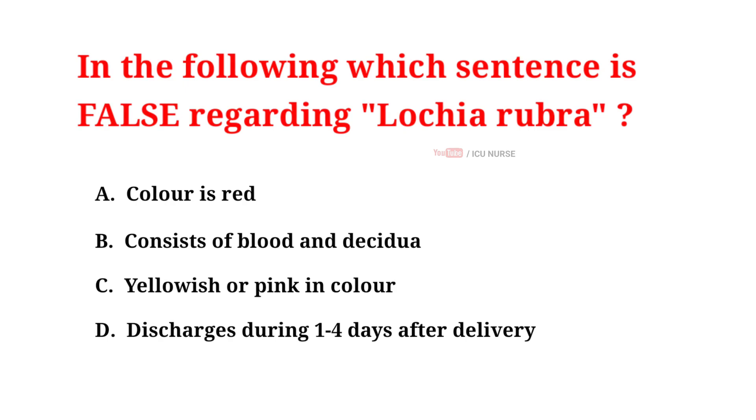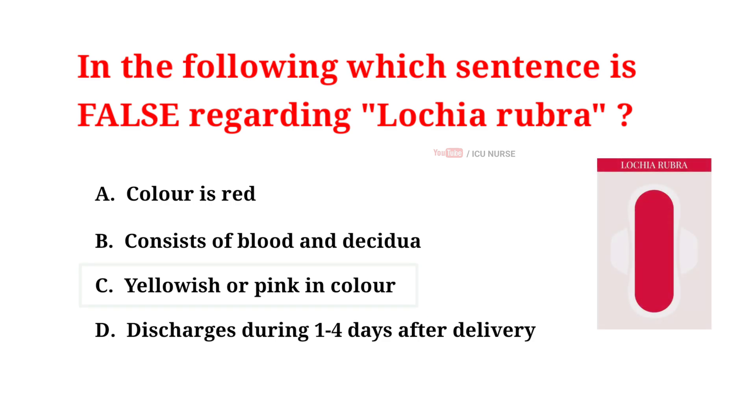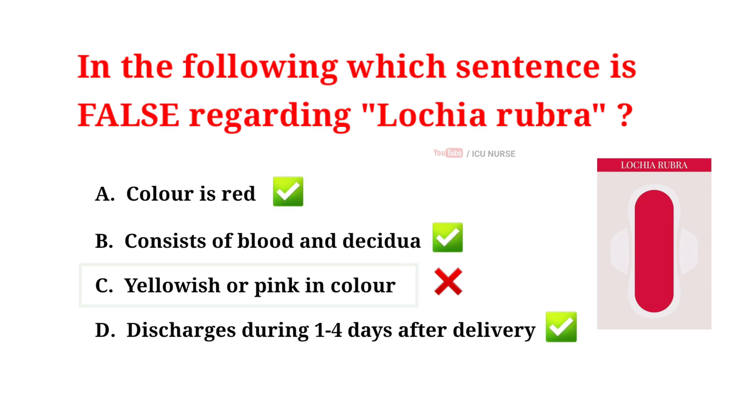In the following, which sentence is false regarding Lochia rubra? A. Color is red, B. Consists of blood and decidua, C. Yellowish or pink in color, D. Discharges during 1 to 4 days after delivery. The correct answer is C — yellowish or pink in color. Option C is false, while options A, B, and D are all true about Lochia rubra. Lochia rubra is the initial postpartum discharge; it's red and contains blood and decidua.